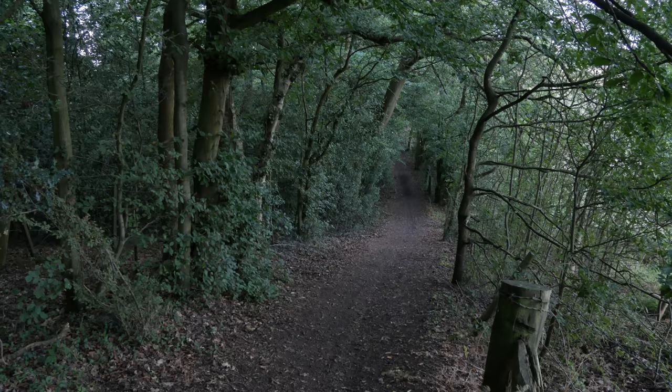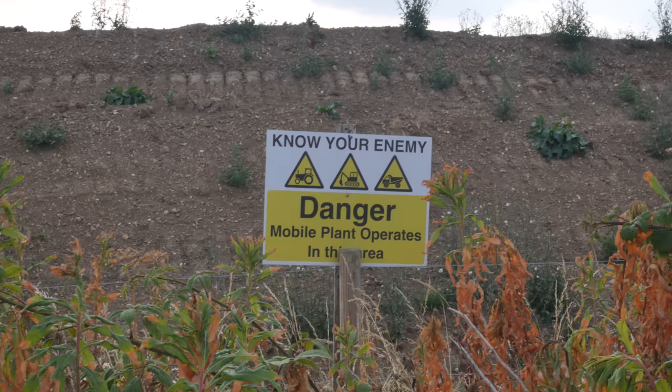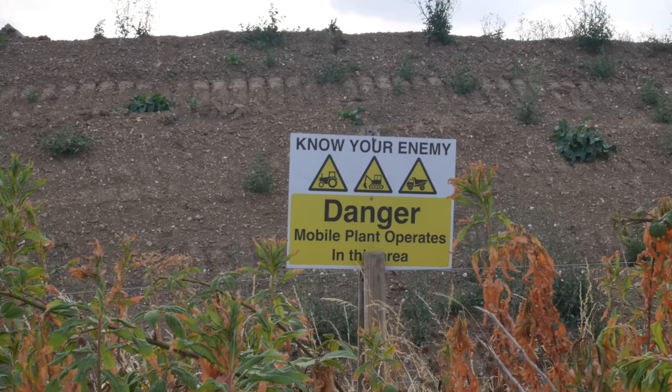The path descends in quite a steep hollow down here. I can hear the call of a pheasant. That's fairly hardcore, isn't it? 'Know your enemy. Danger. Mobile plant operates in this area.' Strong language.